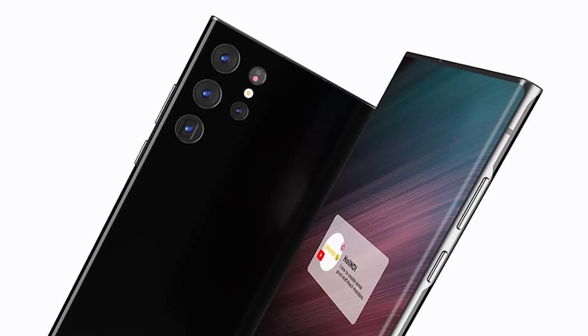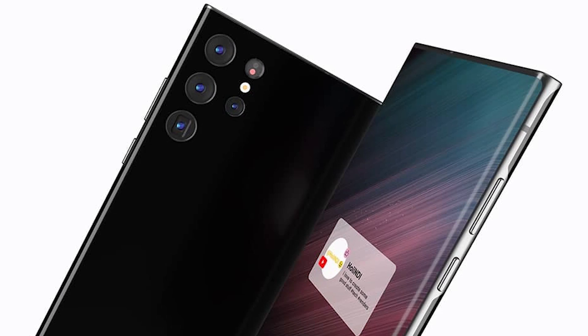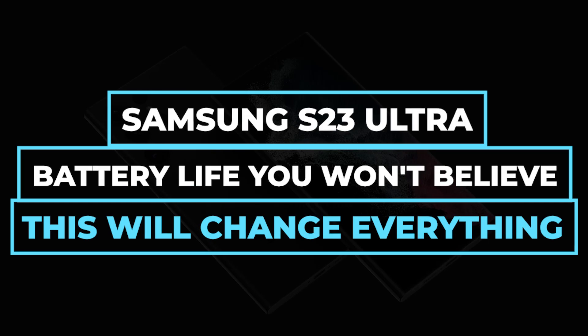The unpublished Samsung S23's reported lengthy battery life makes Samsung's transparent phones appear more real. Watch our video, Samsung S23 Ultra Battery Life. Thank you for watching today's video. I hope you enjoyed it, and I can't wait to see you at the next one.